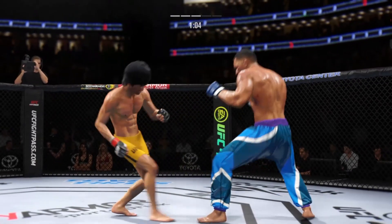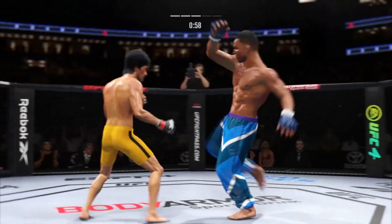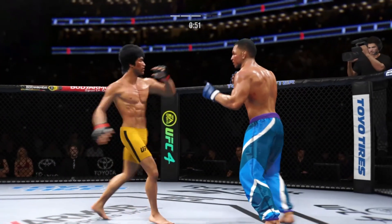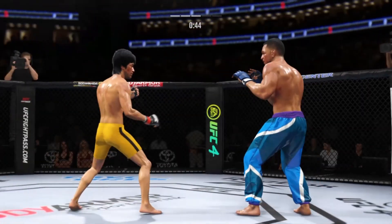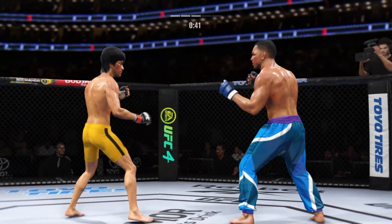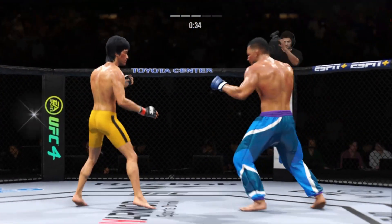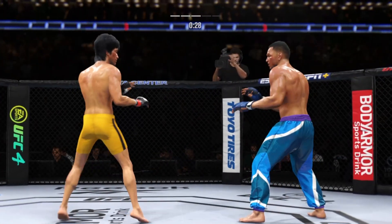Oh man. A kick to the body is blocked by Lee, though. Big punch lands over the top. Look at him drive his shin into his opponent's body with that body kick. That left side is getting beat up now — look at the redness there.